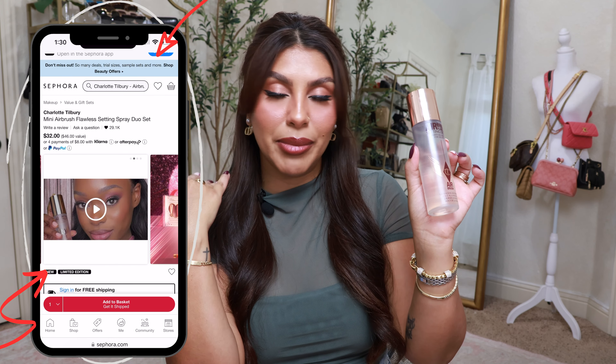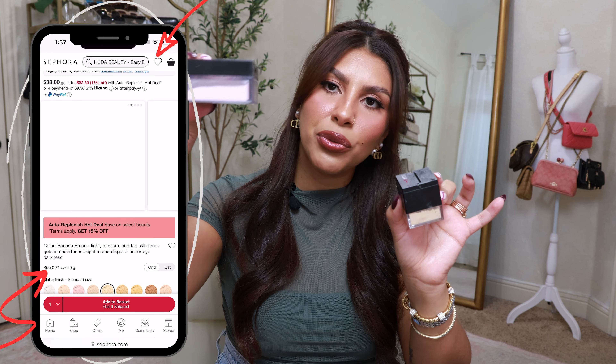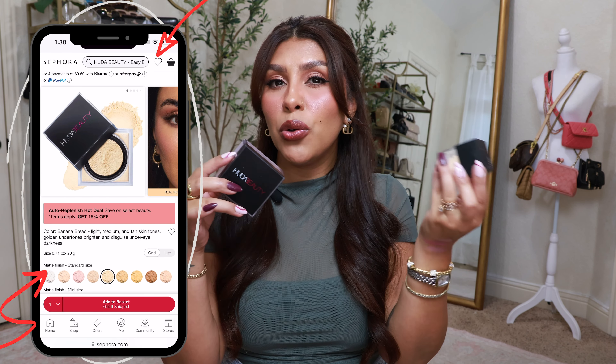Of course I have to talk about the Huda Easy Bake Powder. I have the full size in Cherry Blossom Cake and I also got the sample size in Banana Bread. I don't use the travel size as much just because I don't love that packaging. If you're going to go for the Huda powder I'd recommend grabbing the full size — it has lasted me forever. I'm like halfway through and I've had it for months and months. Both the pink and the banana look really good on my skin tone. The pink is for more brightening and the banana gives more coverage. I did a side-by-side video on Instagram and TikTok if you want to see the difference.